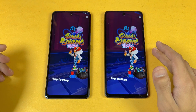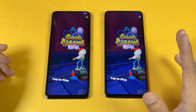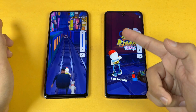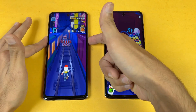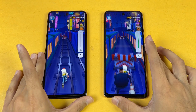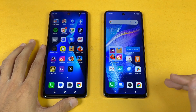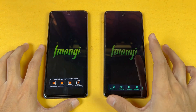Both phones open Candy Cross Saga at the same time, which is really interesting. Now let me show the speakers on both phones. Here is the Tecno at max volume, and here is the Infinix. In my opinion the speakers are louder on the Infinix, but the bass and overall audio quality feels higher on the Tecno.